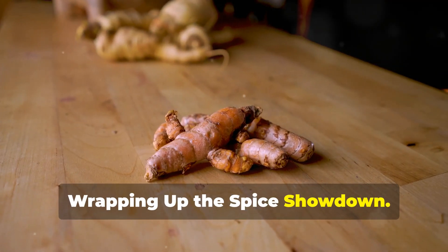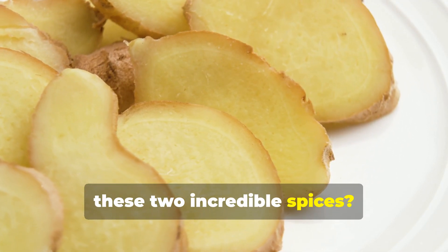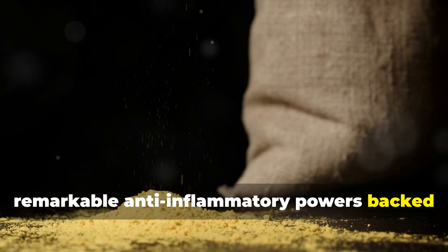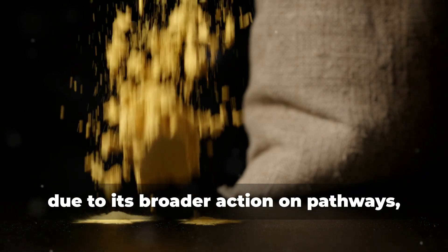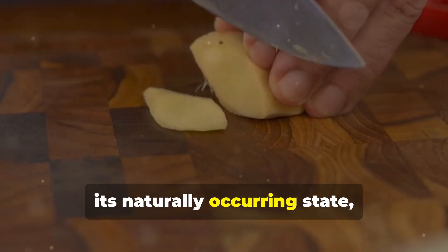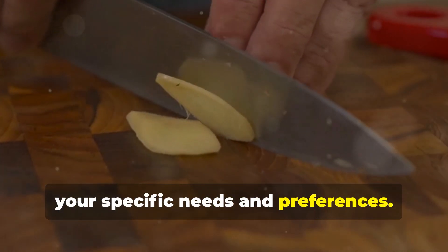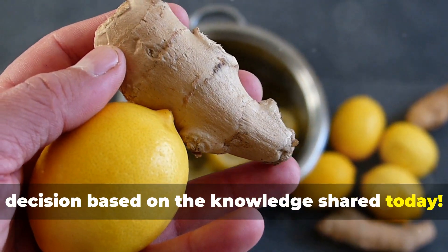So, what are our key takeaways regarding these two incredible spices? Both turmeric and ginger possess remarkable anti-inflammatory powers, backed solidly by scientific evidence and historical usage spanning millennia. While turmeric may slightly outperform due to its broader action on pathways, remember it needs black pepper to maximise absorption. Whereas ginger is easier to assimilate in its naturally occurring state, making it equally valuable depending on your specific needs and preferences. Ultimately, the choice is yours to make based on the knowledge shared today.